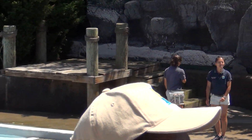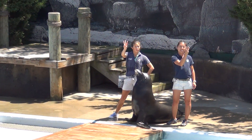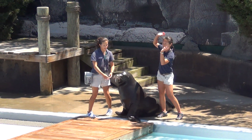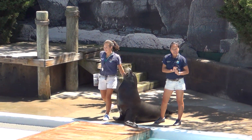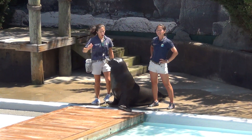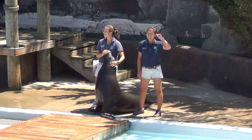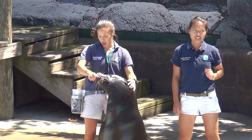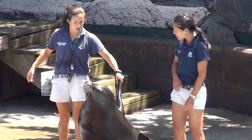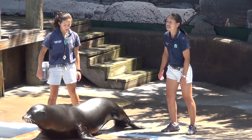Sea lions are members of a larger group of animals called pinnipeds. This group includes walruses, true seals, and ear seals. I'm sure everyone here knows what a walrus looks like, but it may be a bit harder to tell the difference between a true seal and an ear seal, so let us give you a few hints. First, look at the side of the animal's head. If you see an external ear flap, you're looking at an ear seal. Ear seals also have long strong front flippers which they use to pull themselves through the water, just as we use our arms when we go swimming.